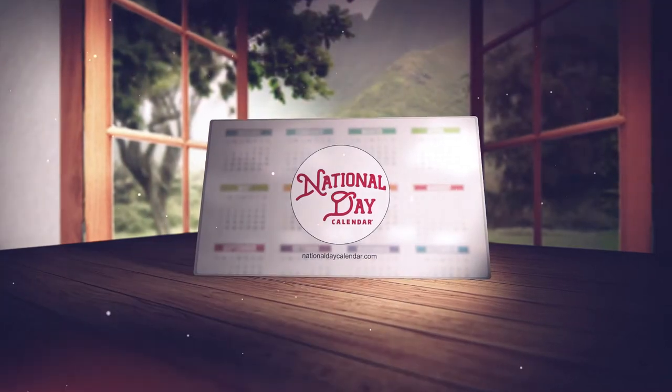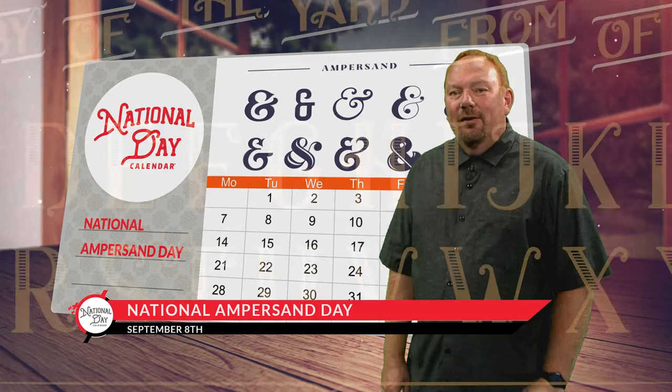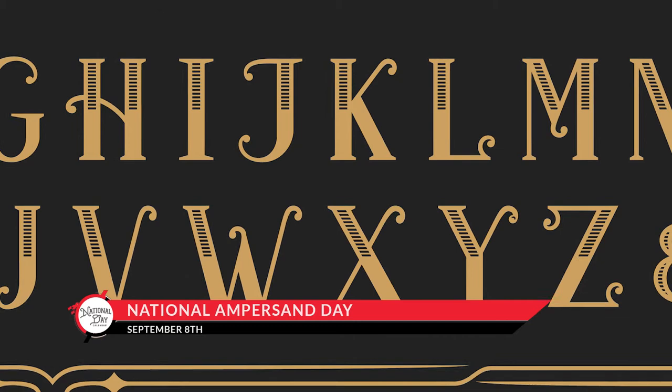Welcome to September 8th on the National Day Calendar. Every kid learns to recite their ABCs, but did you know that 200 years ago there was a 27th letter? It appeared at the end, just after Z, and though it's not clear why this letter got the boot, the ampersand still holds a special place.